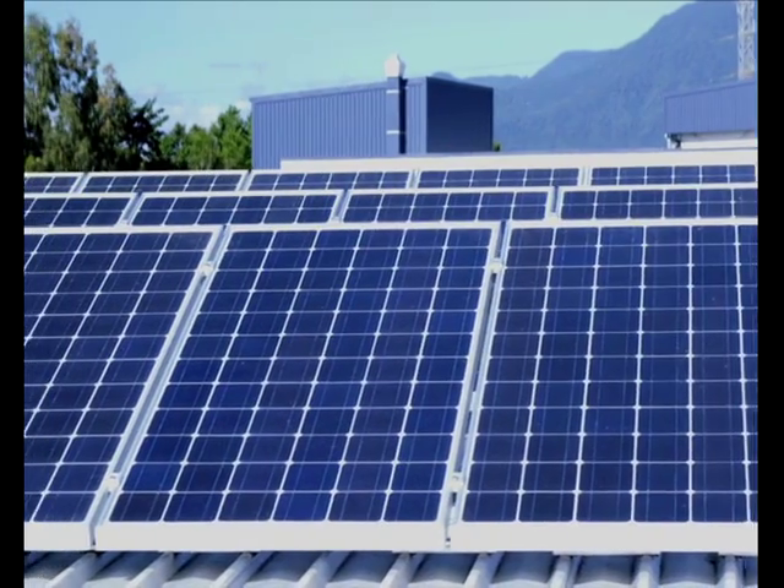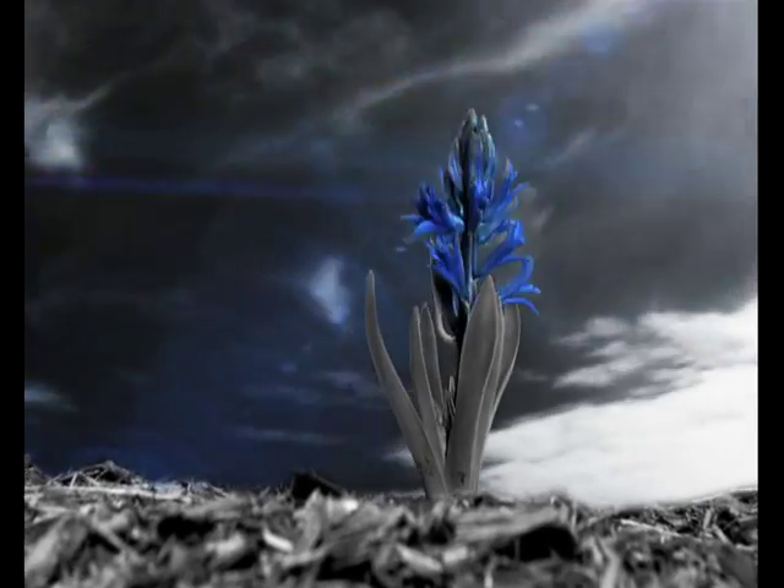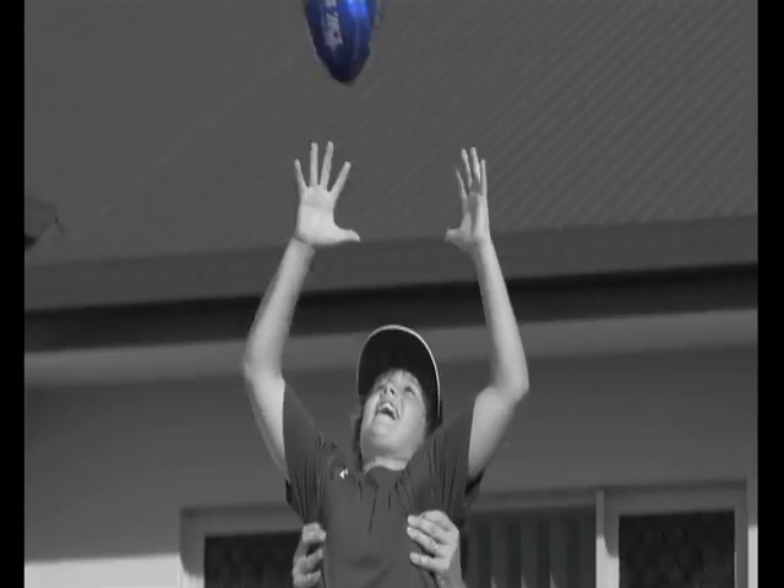We hope you enjoy being part of a cleaner, greener future for all of us. Thank you for being part of the solution as we move to a clean energy future.